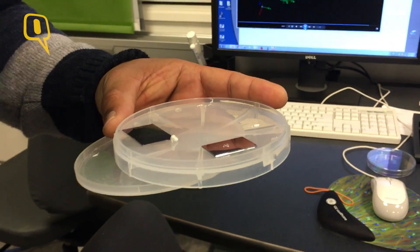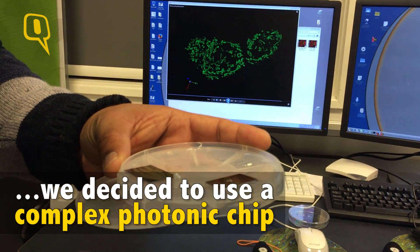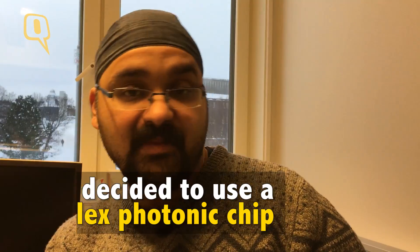What I proposed was a paradigm shift: instead of using a complex microscope, we want to use a complex photonic chip, which can then be mass produced, and then use a simple standard microscope.